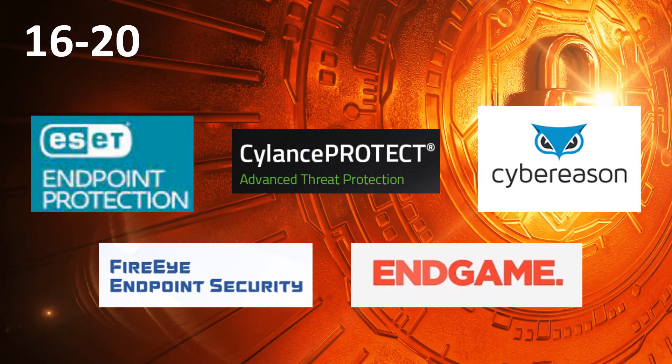Here are the top endpoint protection vendors. Ranked 16th to 20th, we have ESET, Silence Protect, Cybereason, FireEye, and Endgame.